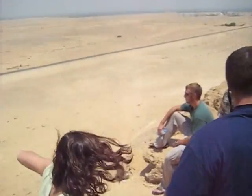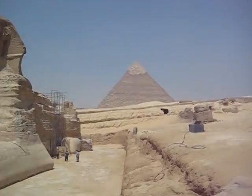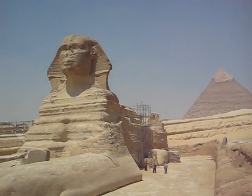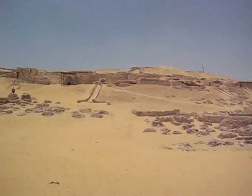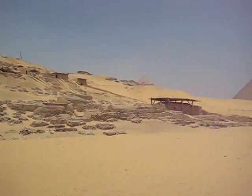But the workers in those days weren't paid salaries like we would today. They were paid with bread and drinks and their housing — just necessities that they would need — and they would work on the pyramid because it was a monument to their pharaohs, whom they believed had divinity.